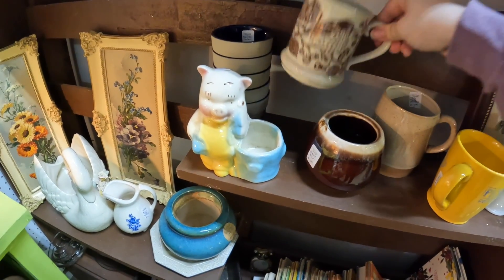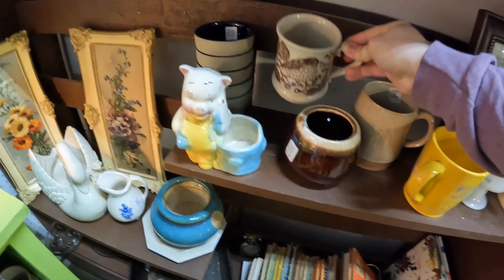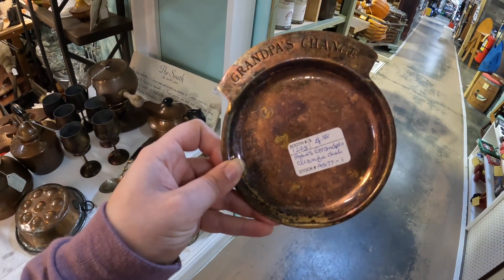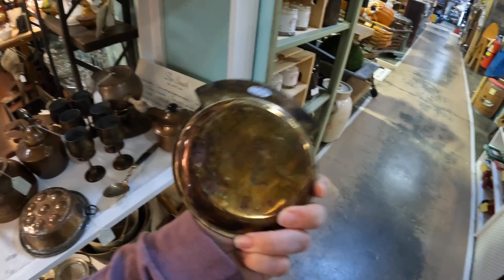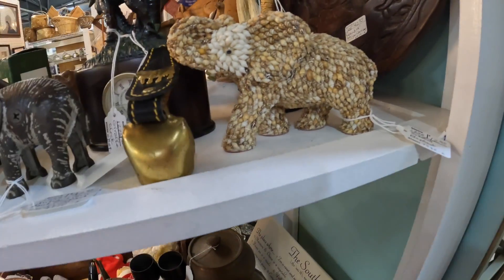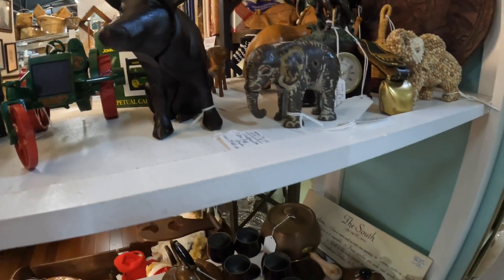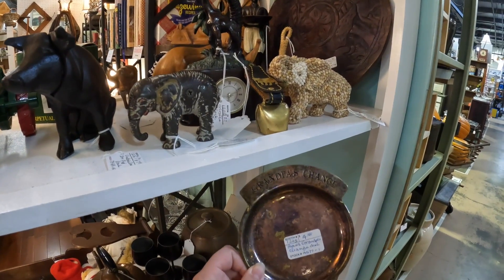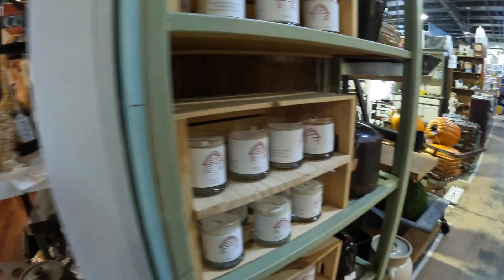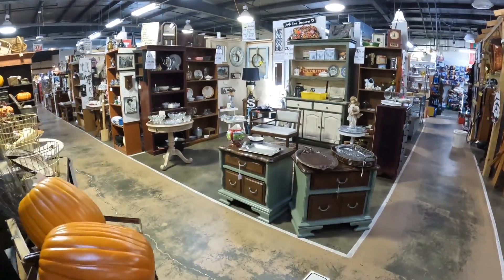This is a cute mug — Japan, five dollars. I love this grandpa's change jar — it's $4.50, it's brass. The seashell elephant — these are two items I know do well, but I can't remember exactly how well. I'm going to leave them for now, and like most times, if they're still here next time I'll probably pick them up.